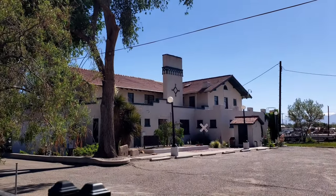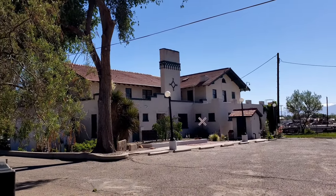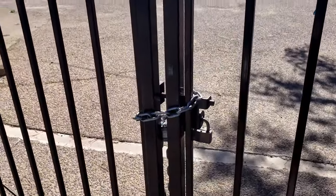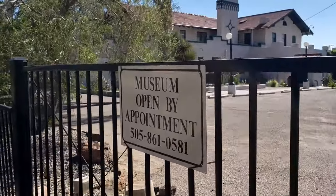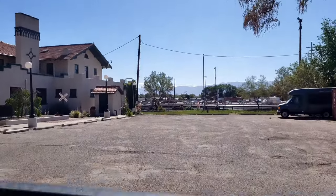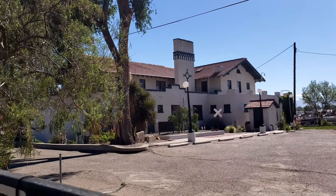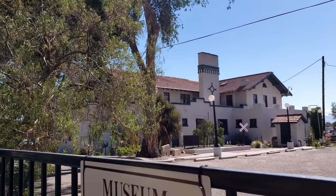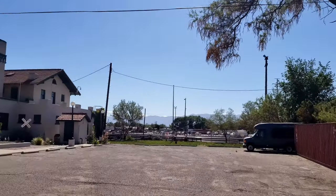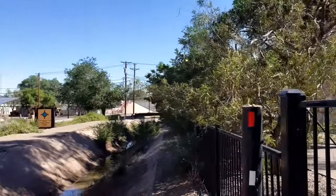Now this is the Belen Harvey House Museum. And wouldn't you know it, it is closed — museum opened by appointment only. You can see all the railroad tracks back there. Original railroad station. Very cool. Too bad we can't get in there today, but at least we get to check out what it looks like. Very old building.